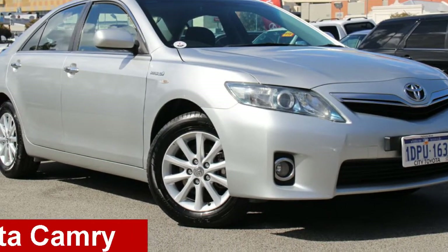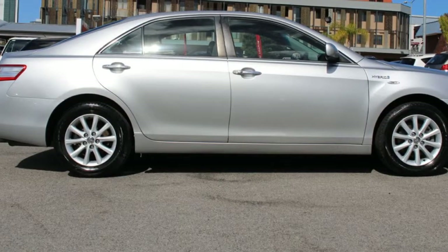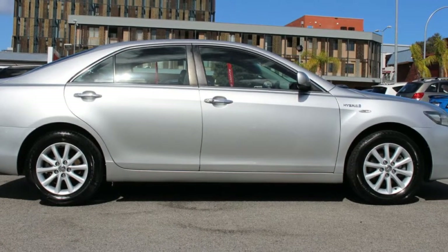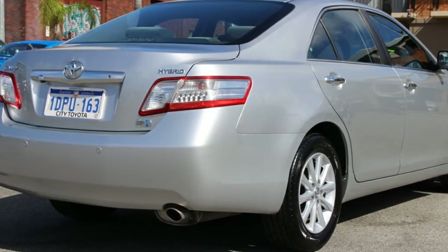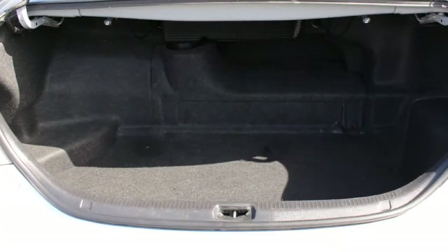Looking for a 2010 Toyota Camry? This Camry has a reliable 2.4 litre engine and a smooth shifting automatic transmission. The attractive silver exterior is complemented by its stylish interior.